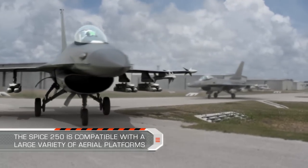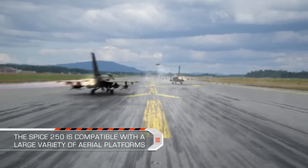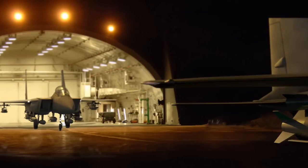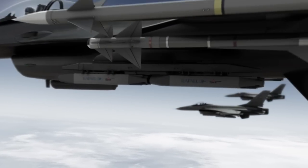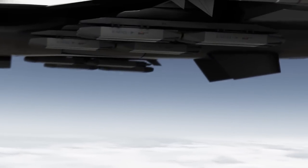The SPICE 250 is compatible with a large variety of aerial platforms. The pilot selects the preloaded mission with its specific defined target, attack direction, and hit angle.